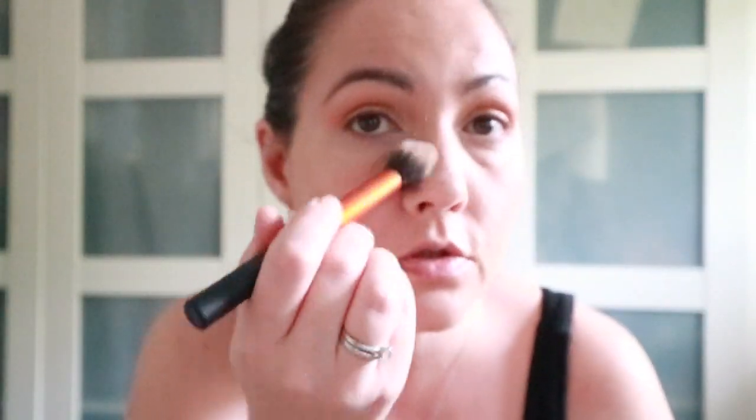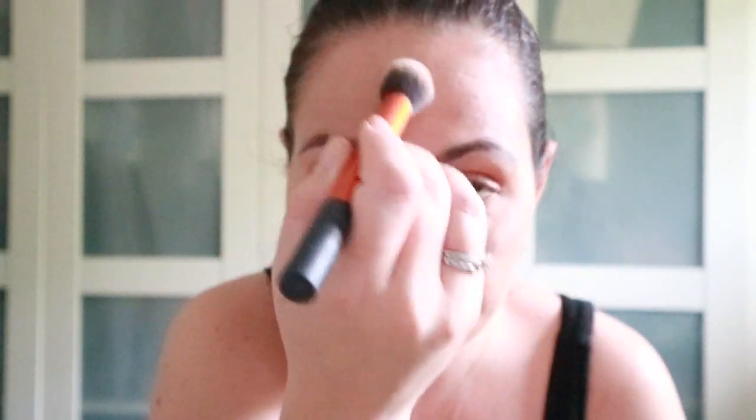Then I just use a little bit of powder just to set, because I am queen of oil. It doesn't really set into fine lines, which is really, really good. Not a lot of powder on my brush, but we just set that in.